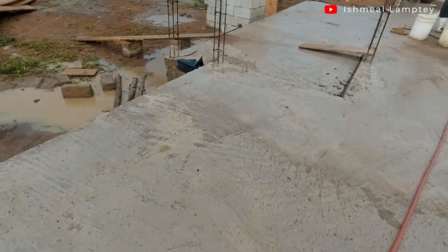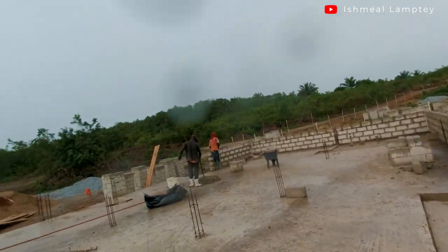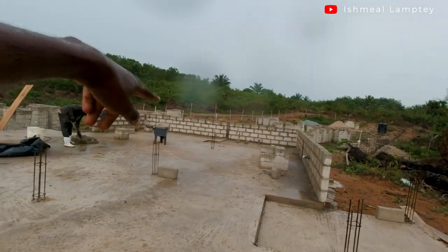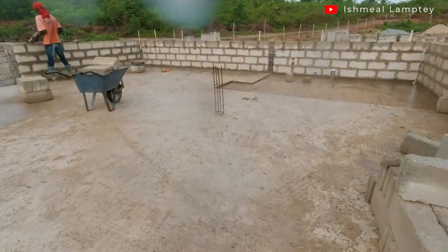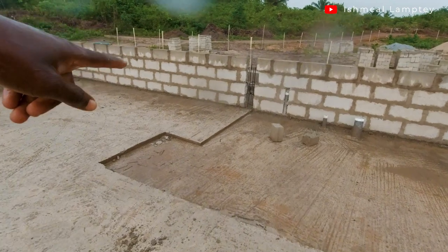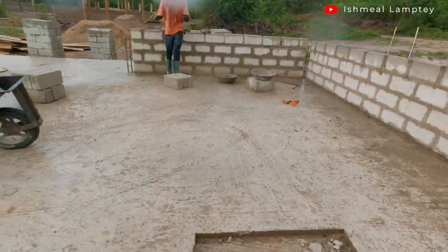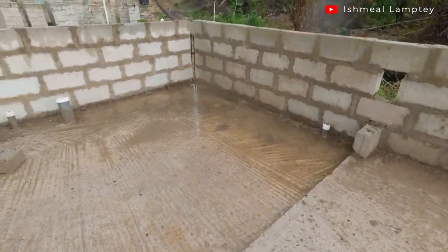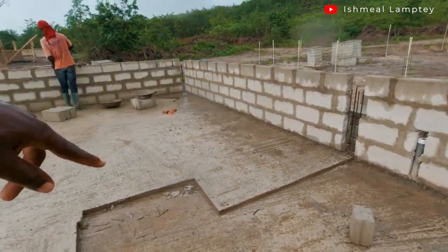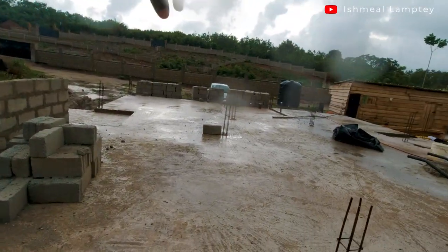Kevin has started with the block work — we've started with the edges. After that point he's going to do the section in between. There's going to be block work from this point coming all the way in here, then going in there — that's a wardrobe section. There's an entrance to the master bedroom, and then the utility area over here. He's going to do the setting for these blocks, and then on and on.